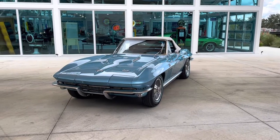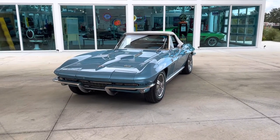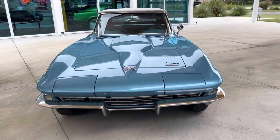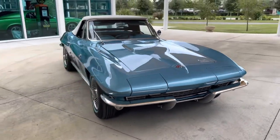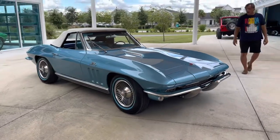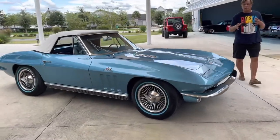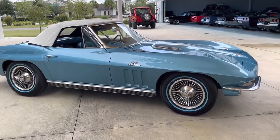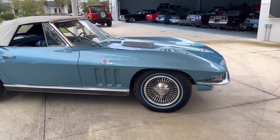Welcome back ladies and gentlemen to Skyway Classics YouTube channel. This is Nyla and I'm here with Al. Today we are showing you a beautiful 1966 Corvette convertible. We have pictures and actual videos of this car being pulled out of a barn in Pennsylvania. It was a true barn find.